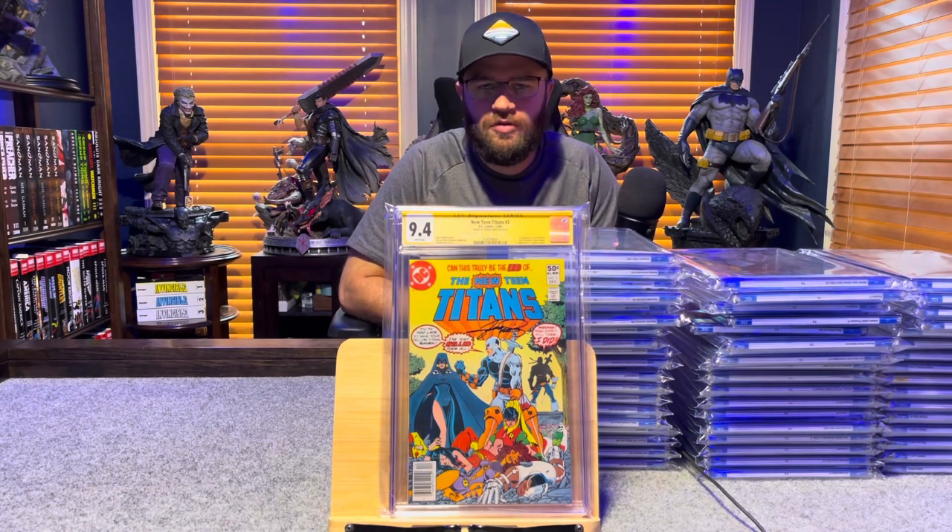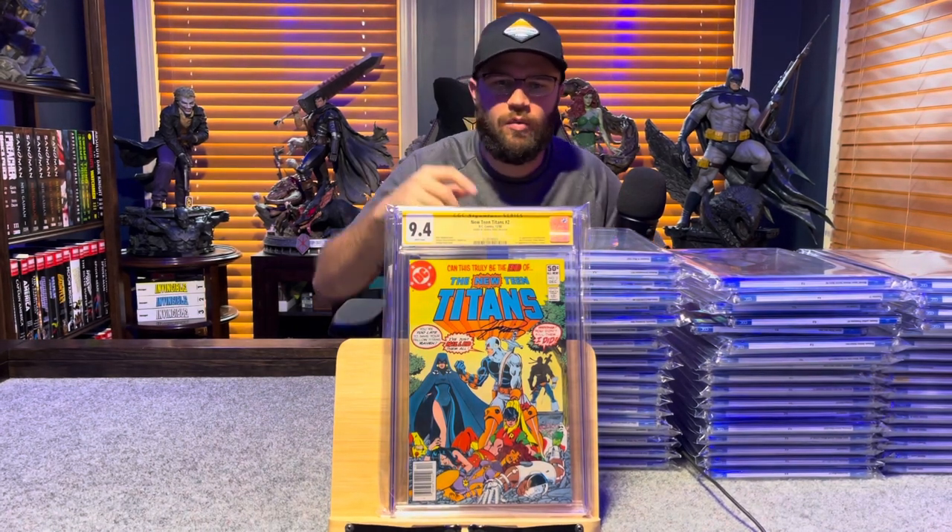New Teen Titans number 2, first appearance of Deathstroke — 9.4, white pages.